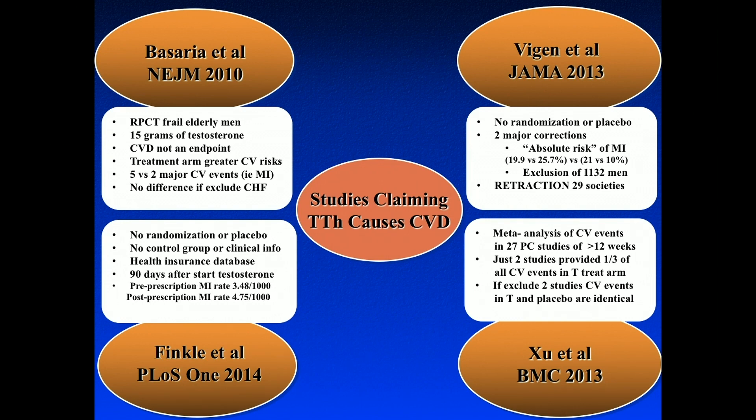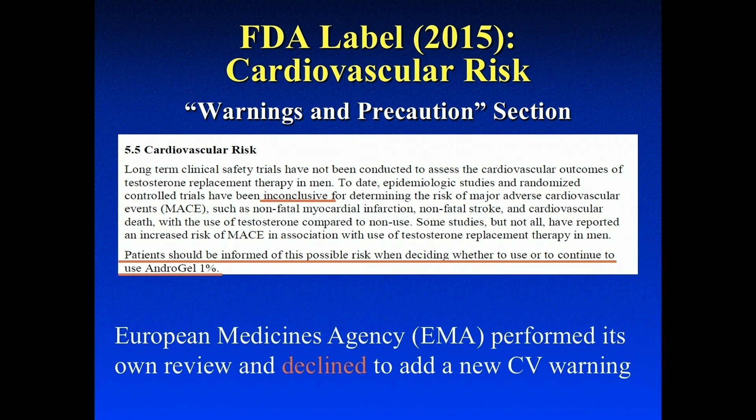Those four studies came out around 2010, 2013, and 2014, suggesting a potential increased risk for cardiovascular events. Because of these studies, the FDA put a warning in the package insert: long-term clinical safety trials have not been conducted to assess cardiovascular outcomes of testosterone replacement therapy, and epidemiologic studies and randomized controlled trials have been inconclusive. Patients should be informed of the possible risk. The EMA — the European equivalent of the FDA — looked at all of this data as well and decided not to put any CV warnings in their testosterone packages.